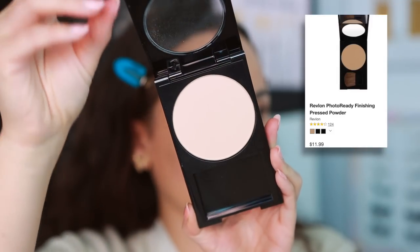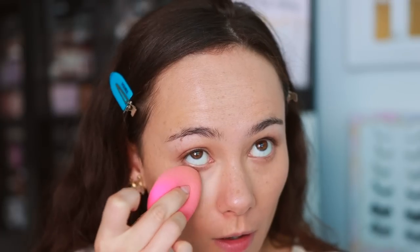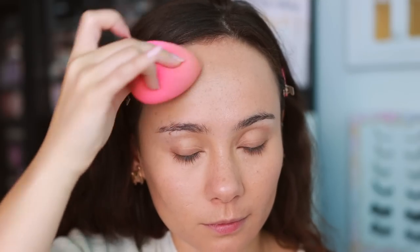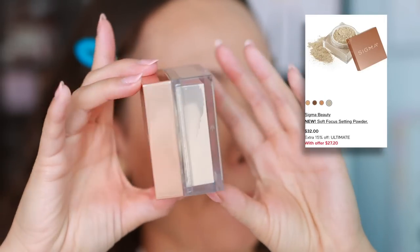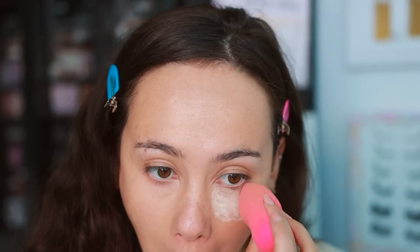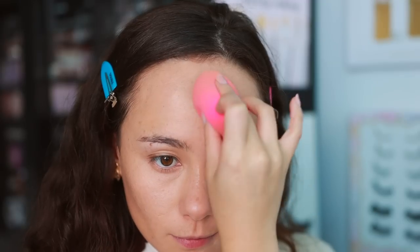I have a couple of powders. The first one is from Revlon. I picked this up because I remember using it years ago — this is the Revlon PhotoReady Blurring Powder, and it said new and improved. When I use it on its own it looks really nice, but it's not super blurring, which is what it's advertised as. It does the job, and I used a damp sponge to apply it.